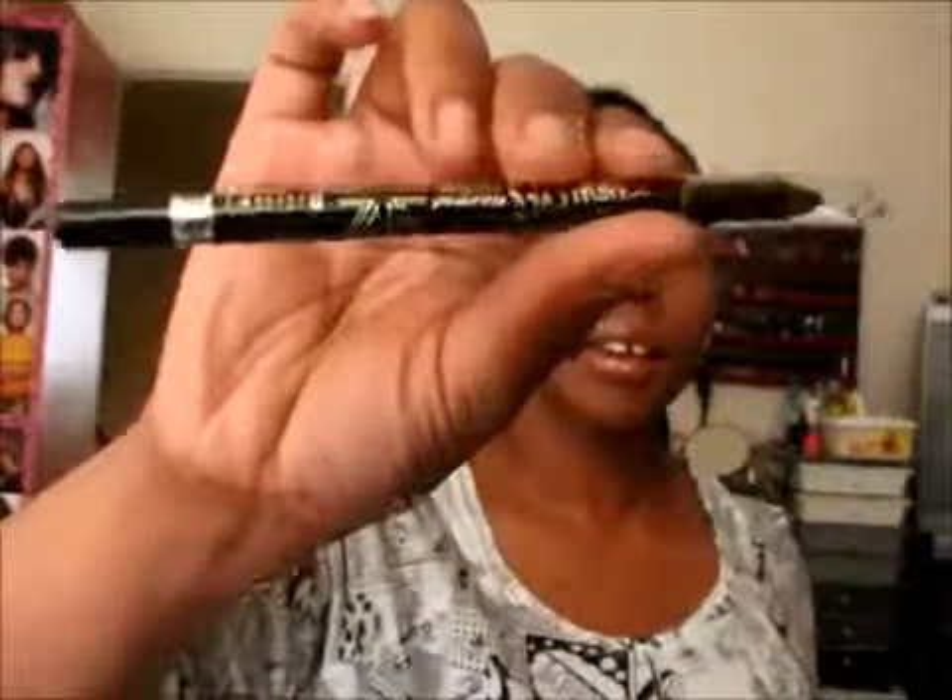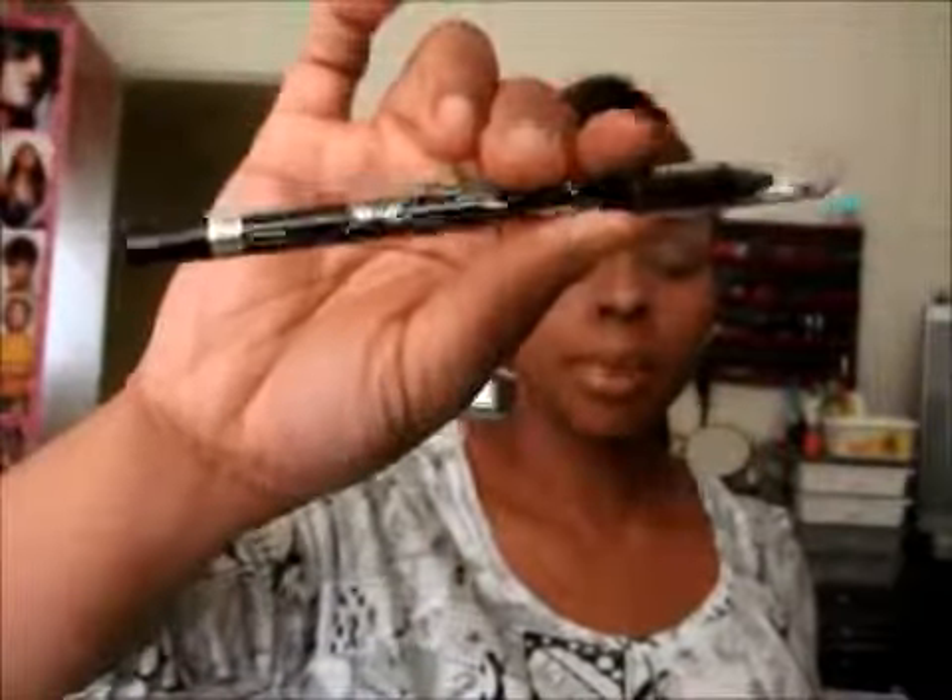To line my eyes I use the Rimmel Scandaleyes eye pencil in black. All I did was line my under lash line — I didn't line the top of my lash line at all. It gives the illusion that I may have, but I wanted a more natural look, so that's what I was going for today.